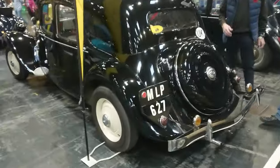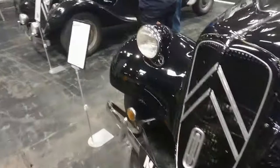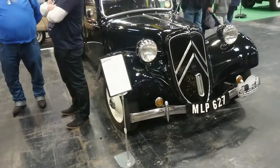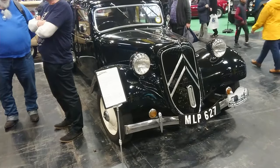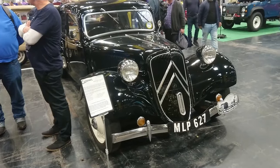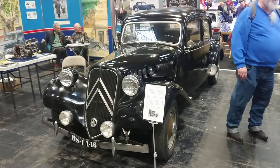We've got a Traction Avant here — I'd better look at the information board. A right-hand drive one — that's very rare. It's a Paris-built right-hand drive; the first owner was an English diplomat who had driven a normal one while working in Paris, so he ordered a right-hand drive one and it was actually made for him. A very late Traction Avant — the DS was already out by then, actually.